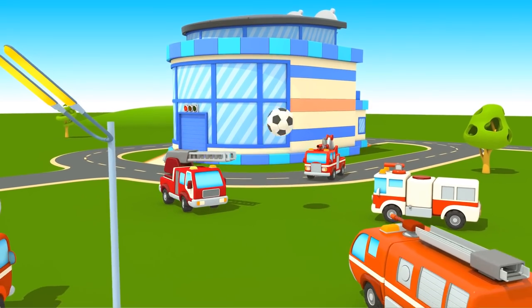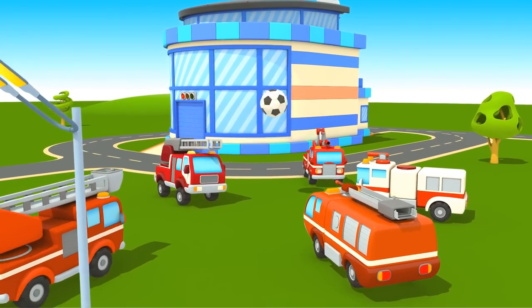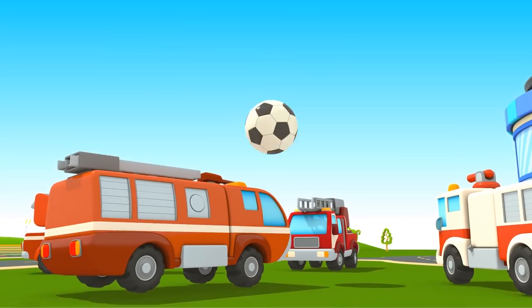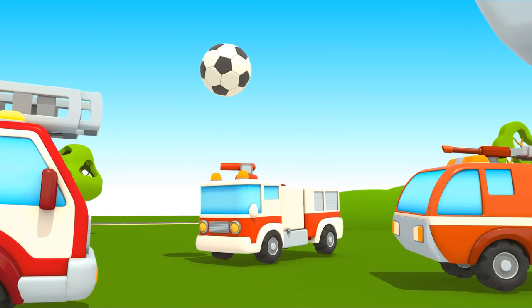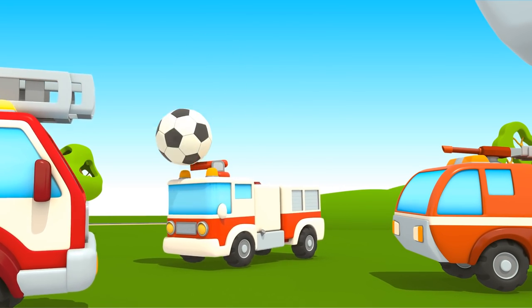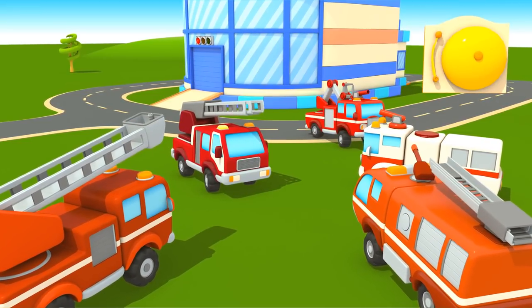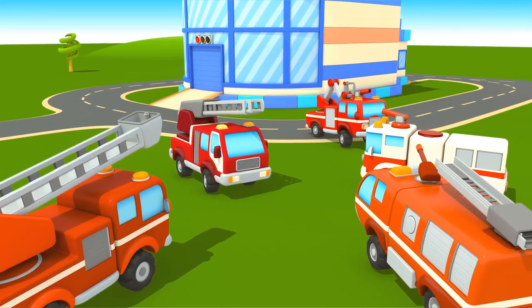Today the fire trucks have arrived at the school early to play football before the lesson. Listen, the bell is ringing. It's time to go to class.